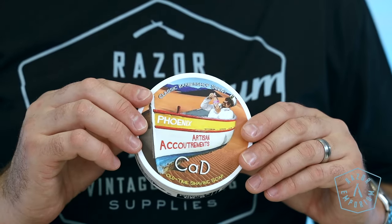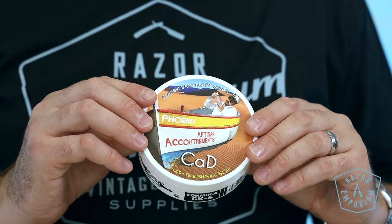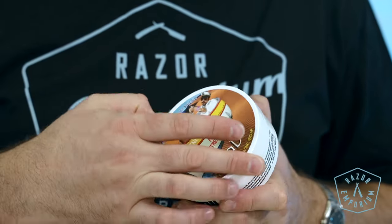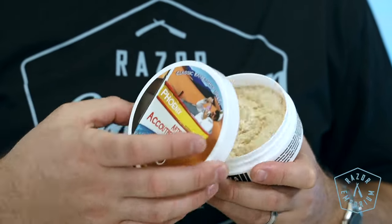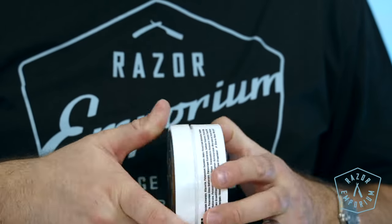CAD actually stands for 'cease and desist.' It's a classic American barbershop scent which will bring you back to your first shave — unique, fresh, and clean smell. Its scent profile is talc, rose, bergamot, oak moss, vetiver, coumarin, and musk.